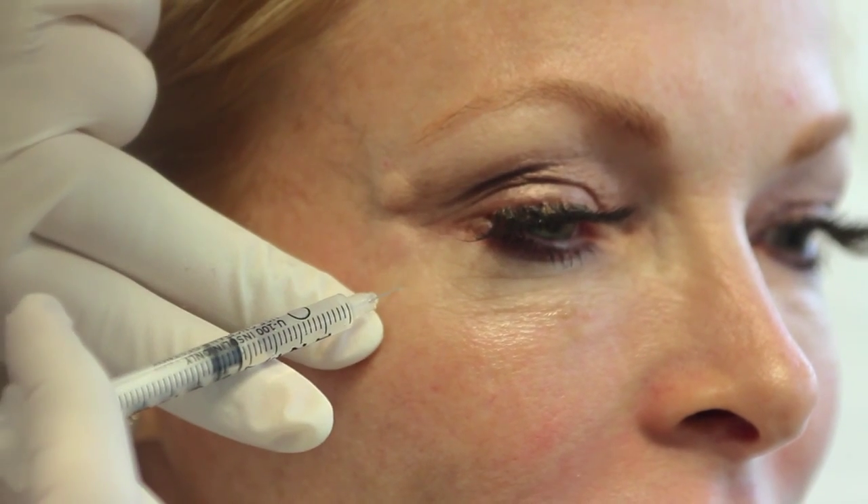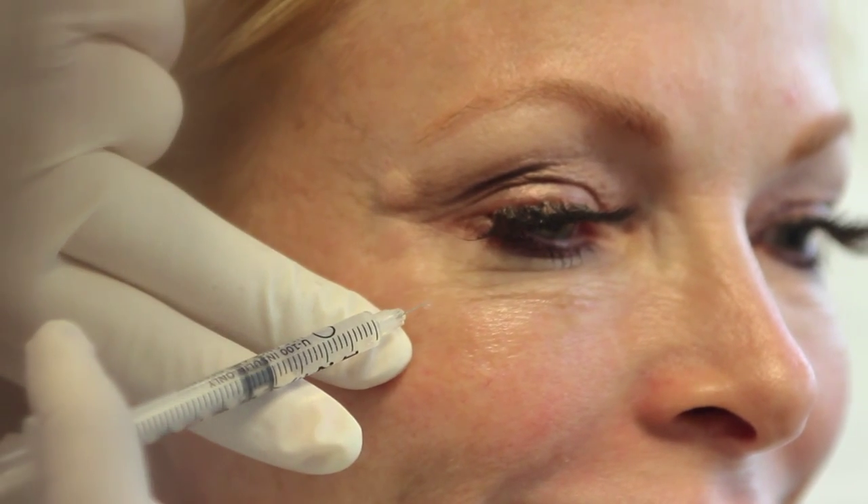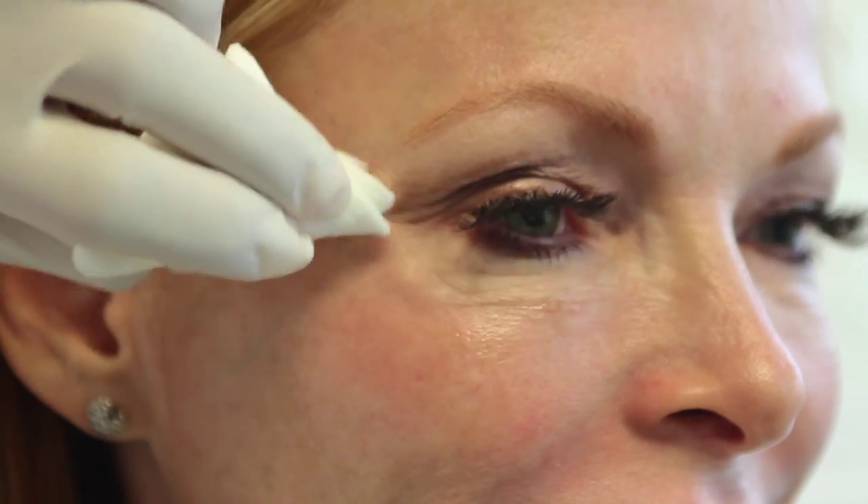Now these little bumps will go down in about 10 or 15 minutes, and Botox does take a few days before it's going to take any effect. So the day of the treatment itself you're not going to see any results, but in a few days you'll start noticing an improvement around the crow's feet.